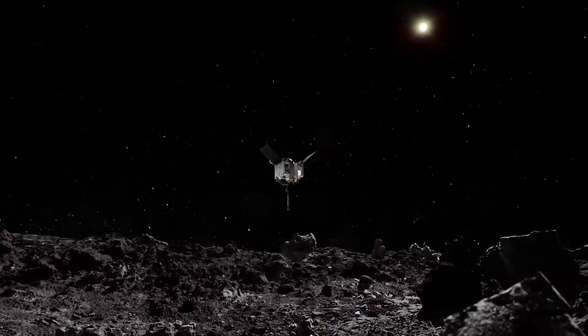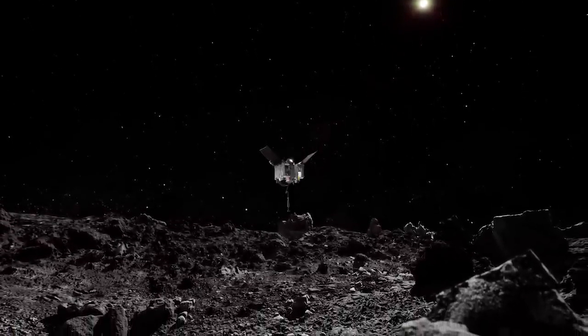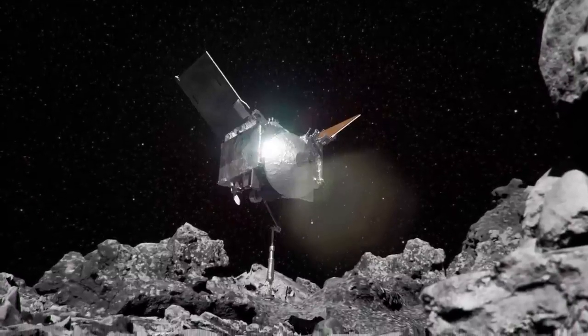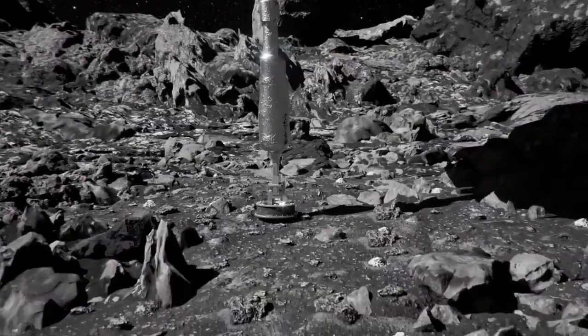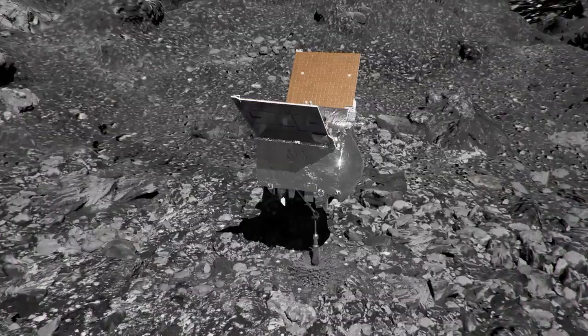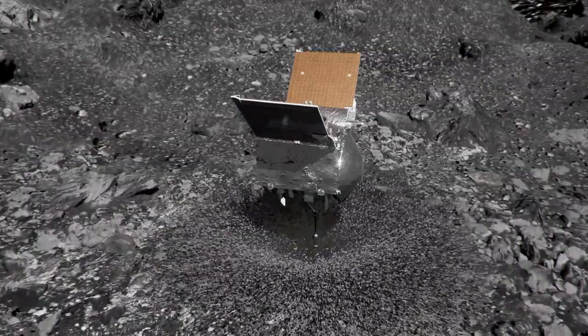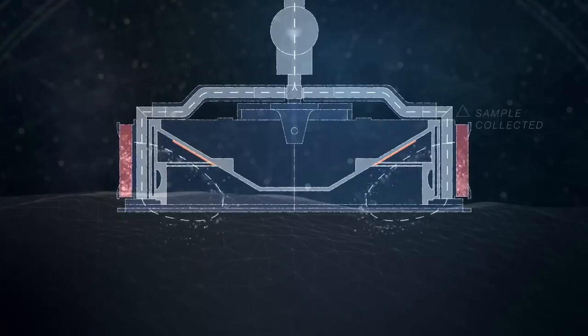On October 20, 2020, OSIRIS-REx made its final descent to a sample site called Nightingale. With its TAG-SAM arm outstretched, it approached the surface at 10 centimeters per second — the walking pace of an insect. One second after contact, it released a canister of pressurized nitrogen, detonating an explosion of particles and driving material into the TAG-SAM head for sample collection.